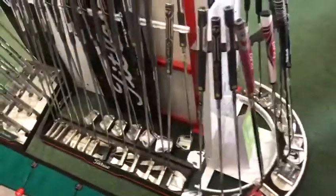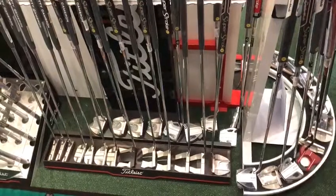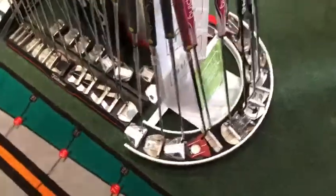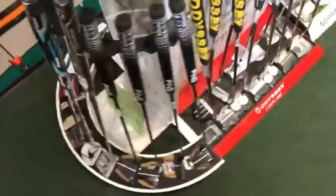The ever-popular Scotty Camerons remain a favourite with our members and people that we coach. The Spider range from TaylorMade has also grown this year with some new styles and colours — they've inserted greys and reds into their range.